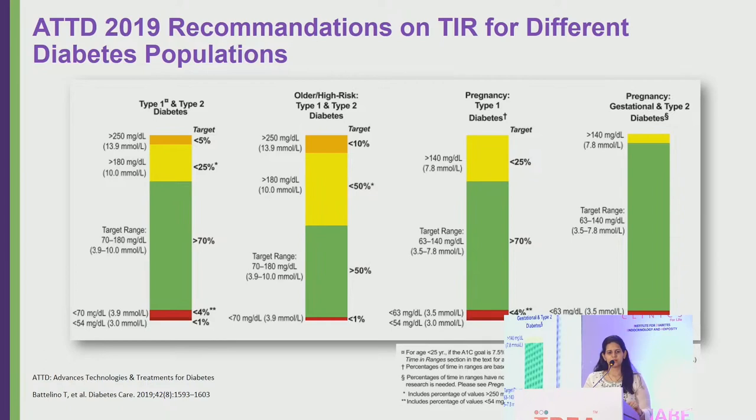CGM also has implications for pregnant patients — those with gestational diabetes or pre-existing diabetes. Newer studies show that maintaining more time in the target range reduces complications for both mother and neonate. For type 1 patients who are pregnant, the target range changes to 63–140 mg/dL, with more than 70% of time in range, less than 25% above 140, and less than 4% below 63. For gestational diabetes or pregnant type 2 patients, more than 90% of time should be in the 63–140 mg/dL range.